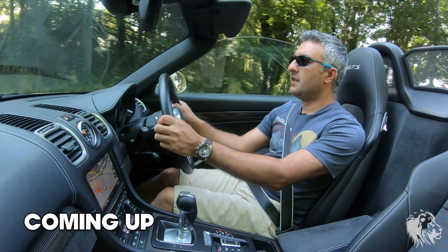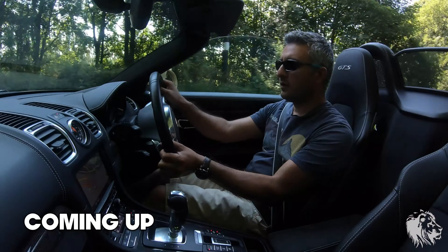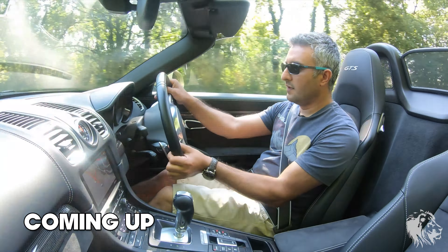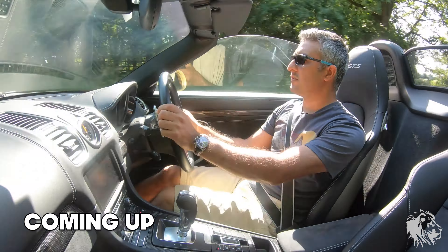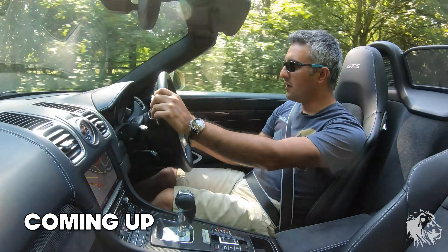If you don't need four seats, then either the Cayman or the Boxster 981 for me are the perfect size for our roads.